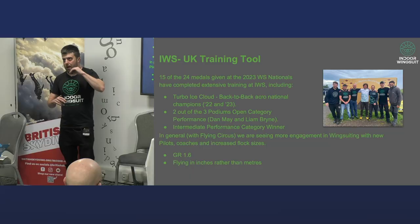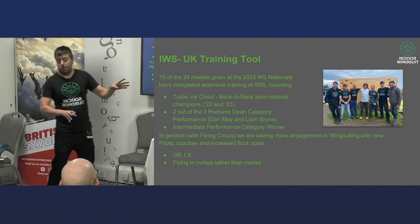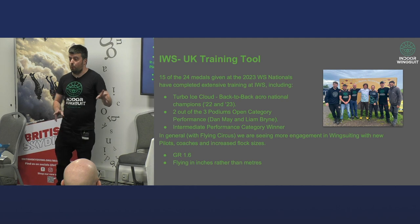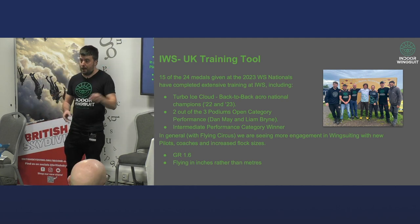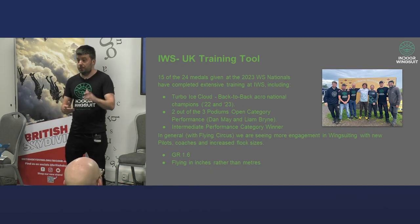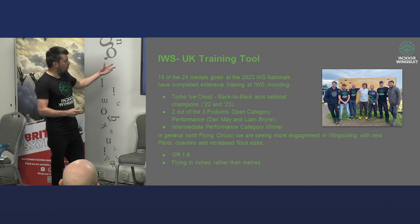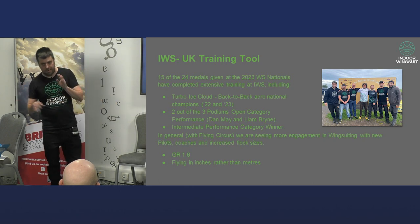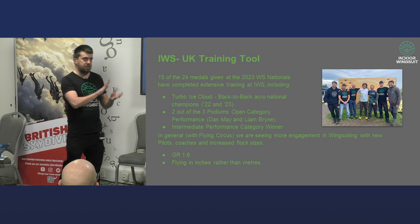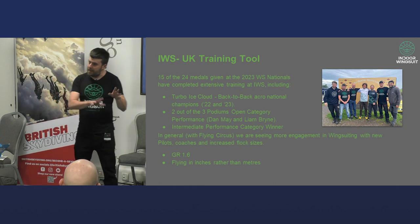What does the tunnel help with for the UK scene? At nationals last year, 15 out of the 24 medals provided went to people who had been to IWS. That includes TurboWise Cloud, who are now back-to-back national champions. Two out of three in the open category — Dan May and Liam Byrne — and the intermediate performance category winner. The tunnel is now becoming one of those indispensable parts of wingsuit training. If you really want to get into competition or get better at what you're doing, come to the tunnel.